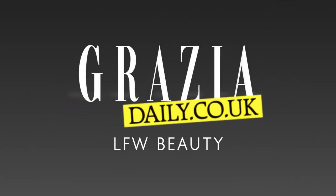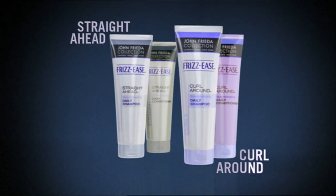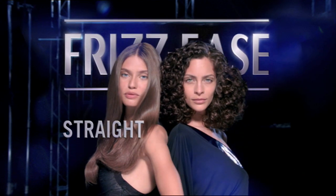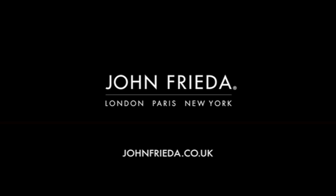Your frizz revolution starts now. Straight Ahead and Curl Around shampoos and conditioners plus serum. Transform frizz for a salon straight style or defined curls. Frizzy Serum — only from John Frieda.